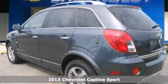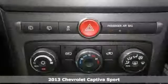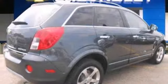Here's a beautiful 2013 Chevrolet Captiva Sport. It has heated mirrors, Bluetooth, keyless entry, and climate control. It also has stability control and power windows, locks, and mirrors.